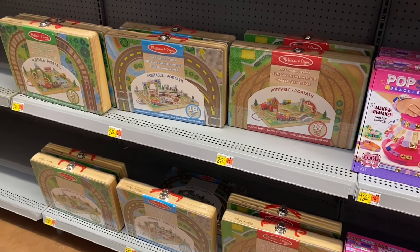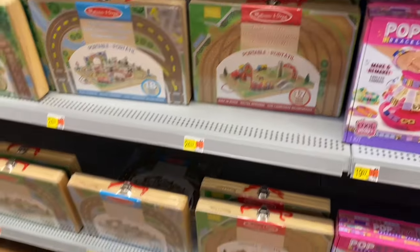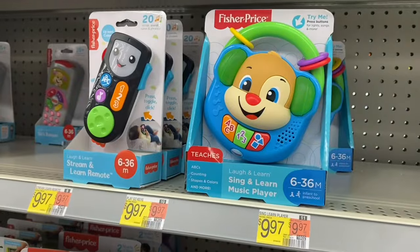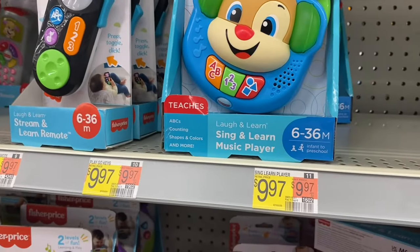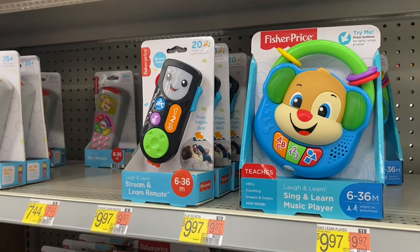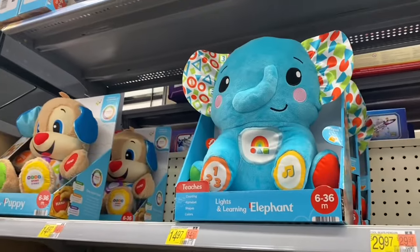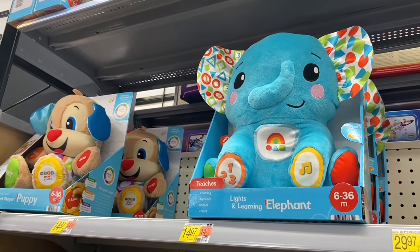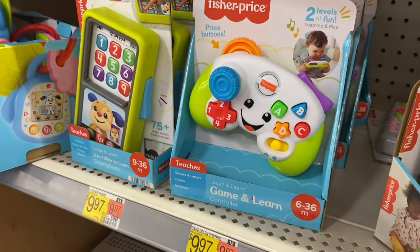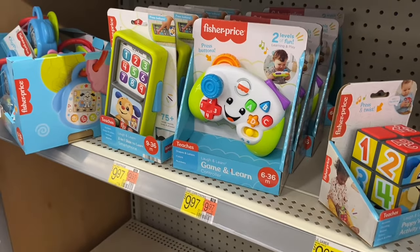They have portable take-along town and take-along farm for $24.97 each. They also have some infant toys — a see-and-learn player for $9.97, a remote for $9.97, a different style remote, lights and learning puppy and elephant for $14.97. Down here they have something that looks like an Xbox controller for $9.97.